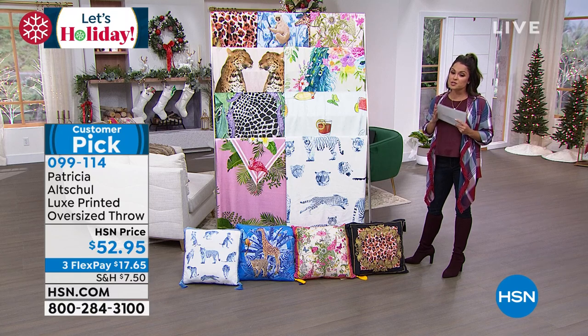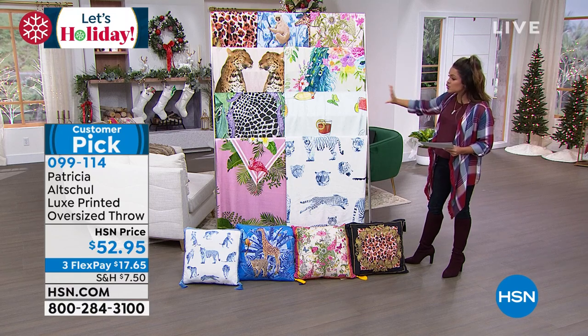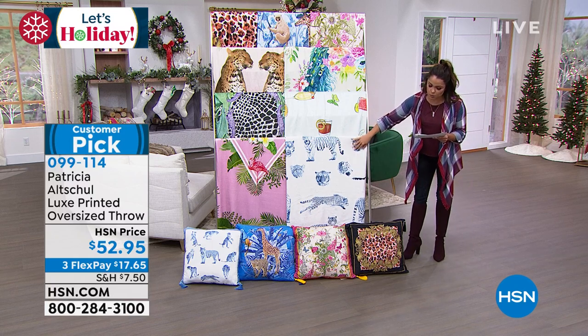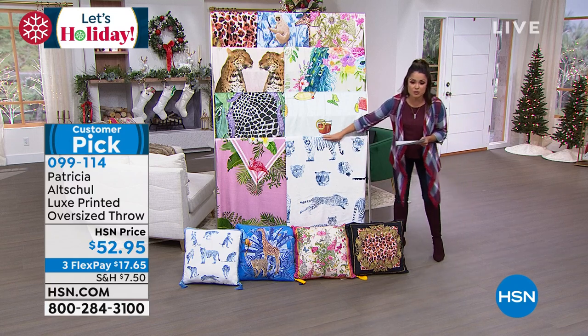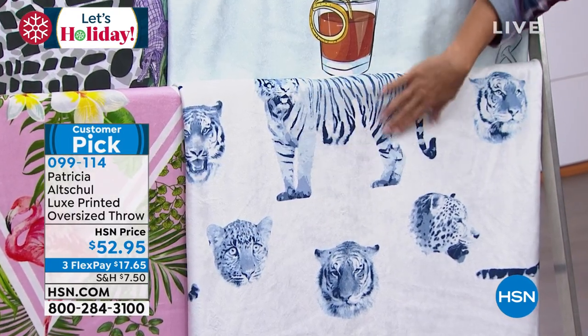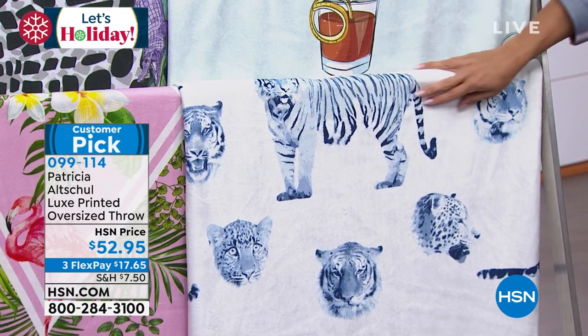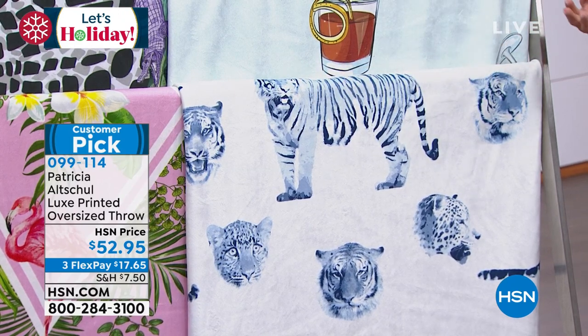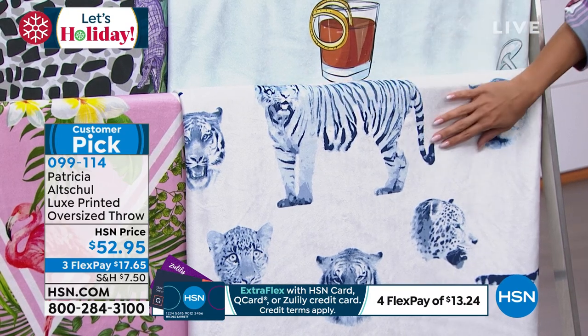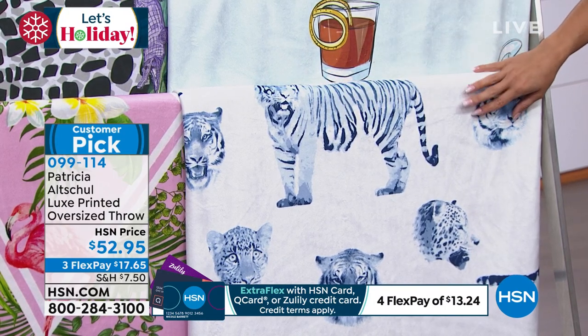Patricia, I would love the stories behind these because they all tell a different story and have a very different personality. So maybe we'll start right here. This is the Chinoiserie Tiger. This is a returning favorite that was very popular. The colors — those beautiful blues and creams that you would expect from Chinoiserie vases in your home — and then having the tigers adds that extra eclectic element to them.